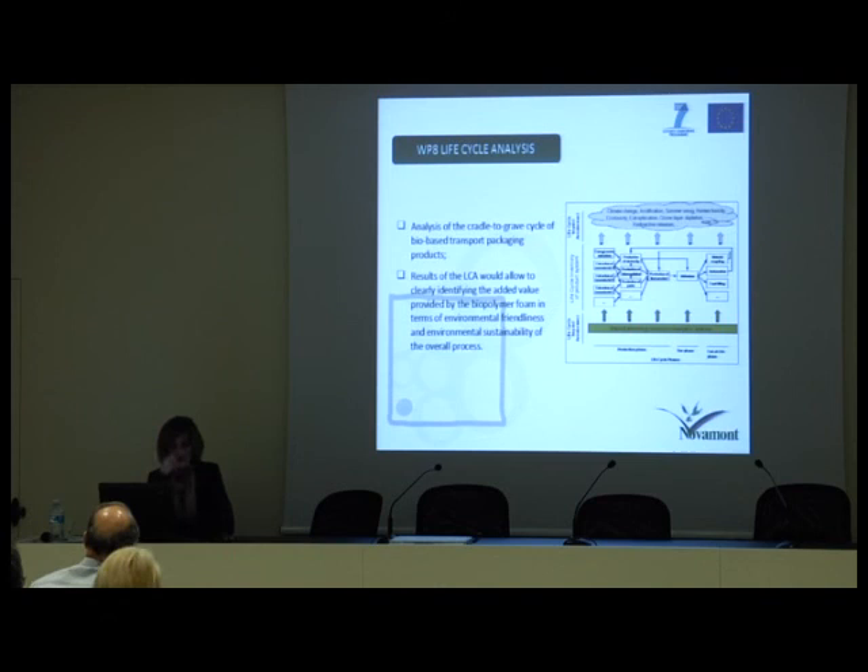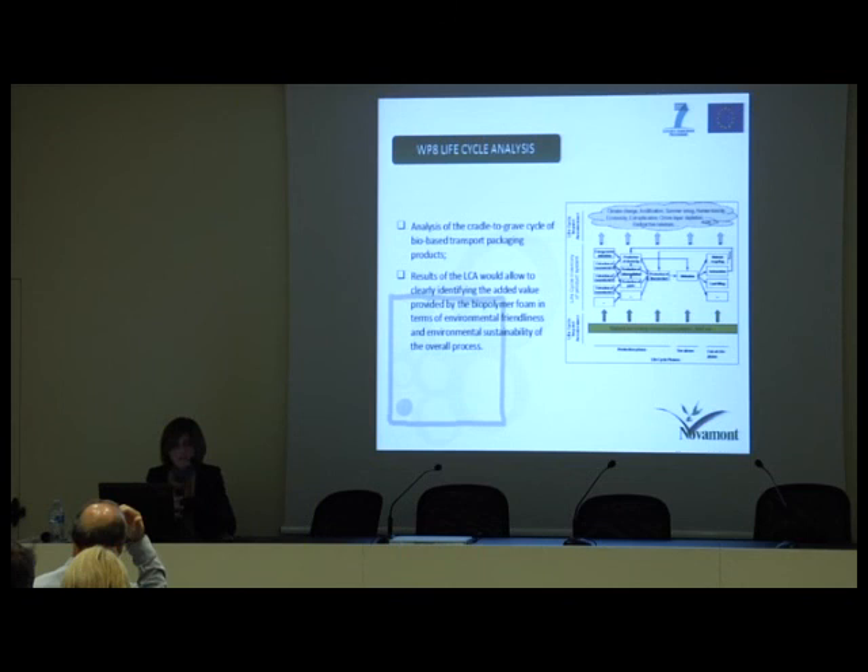Work package 8 is lifecycle analysis — an analysis of the cradle-to-grave cycle of bio-based transport packaging products. The results will allow the consortium to clearly identify the added value provided by the biopolymer foam in terms of environmental friendliness and sustainability, not only of the product but of the overall process. Finally, work package 9 on IPR management, exploitation and dissemination, aims at identifying appropriate measures for managing dissemination and exploitation of project results, and will also define a training plan and training material to ensure optimal use of the system.